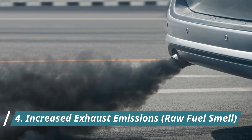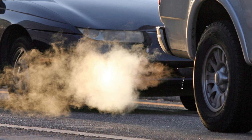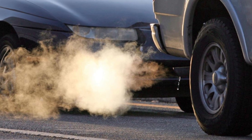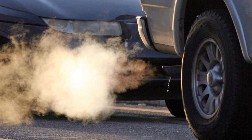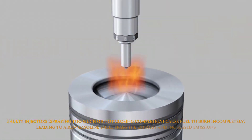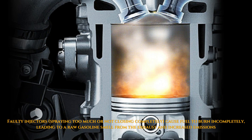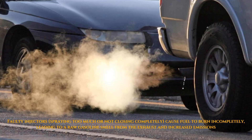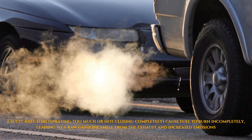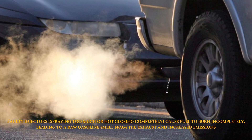4. Increased Exhaust Emissions and Raw Fuel Smell. A strong gasoline smell from the exhaust or a raw fuel odor around the car is a strong indicator of a problem. If injectors are spraying too much fuel because they're clogged and not closing perfectly, or the fuel isn't burning properly, unburnt gasoline will exit through the exhaust, causing a pungent smell and high emissions.